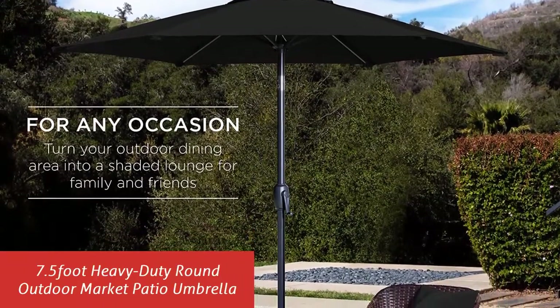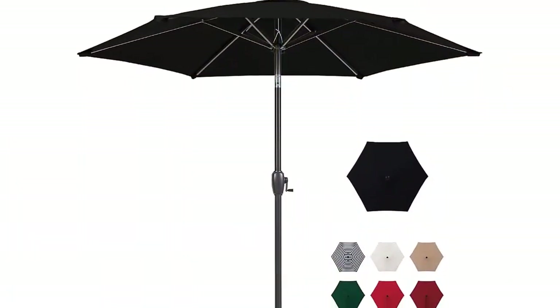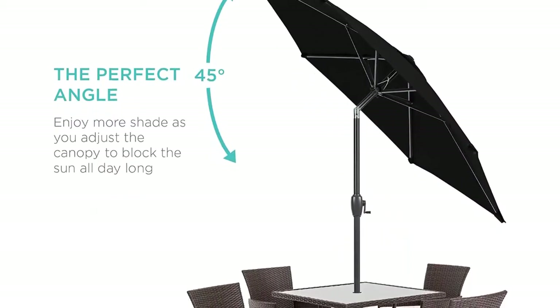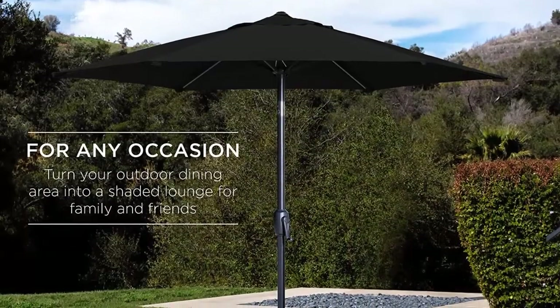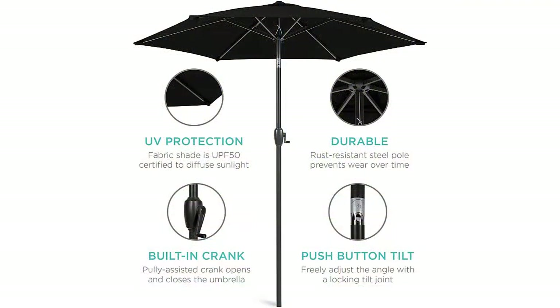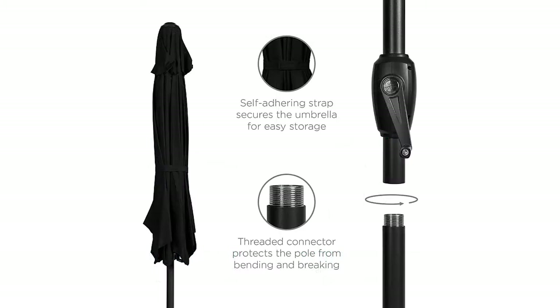Our list at number 4: the 7.5-foot heavy-duty round outdoor market patio umbrella. Its solid 6-ribbed steel frame supports the 7.5-foot canopy and helps resist warping and other wind damage. Weather-resistant polyester fabric paired with a rust-resistant steel frame creates a highly durable and reliable umbrella. It features a hand-operated crank to open and close with ease, while a push-button tilt system adds extra protection from the sun. Air flows freely through an open space at the top of the canopy, creating a cooling cross breeze while adding stability against heavy winds. The 7.5-foot diameter umbrella adds a colorful and cooling addition to every outdoor sitting area.